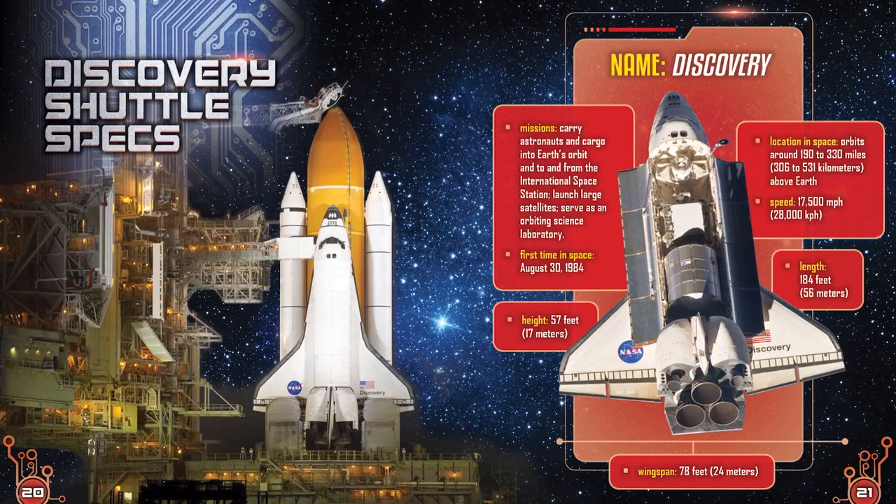Discovery Shuttle Specs. Name: Discovery. Missions: Carry astronauts and cargo into Earth's orbit and to and from the International Space Station. Launch large satellites. Serve as an orbiting science laboratory. First time in space: August 30, 1984. Height: 57 feet — that's 17 meters. Location in space: orbits around 190 to 330 miles above Earth — that's 306 to 531 kilometers. Speed: 17,500 miles per hour — that's 28,000 kilometers per hour.